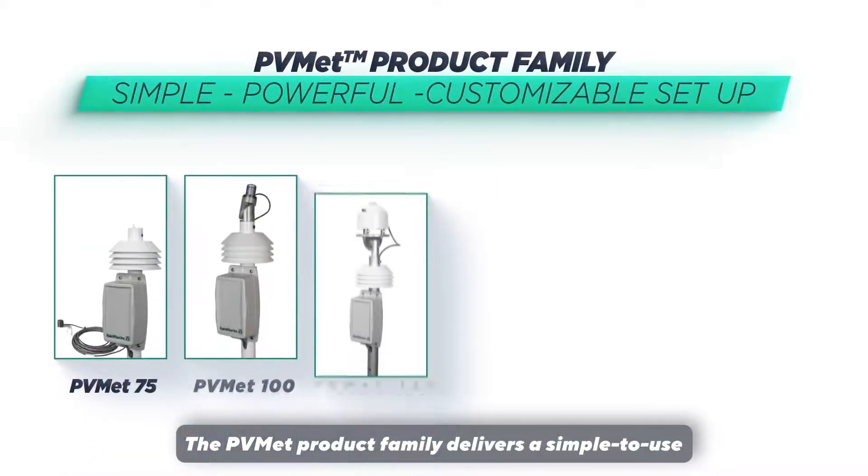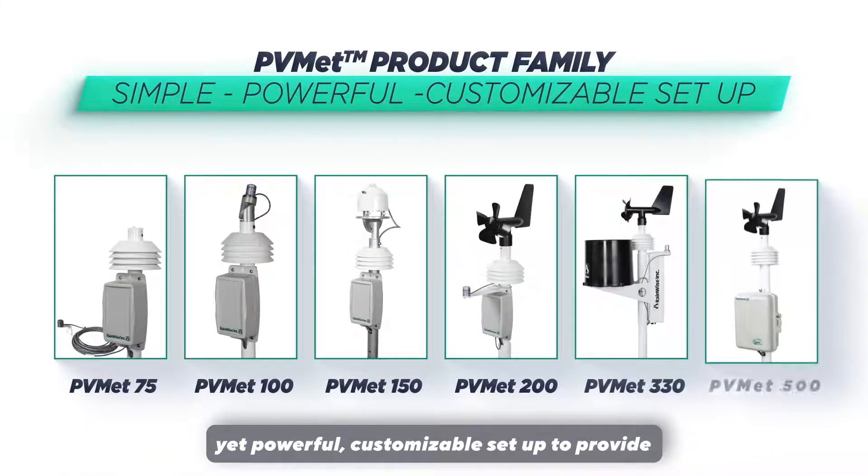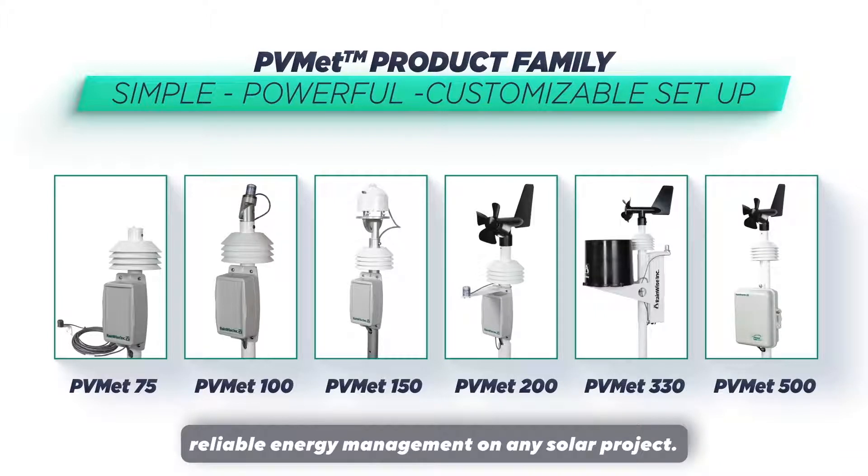The PVMET product family delivers a simple-to-use, yet powerful, customizable setup to provide reliable energy management on any solar project.